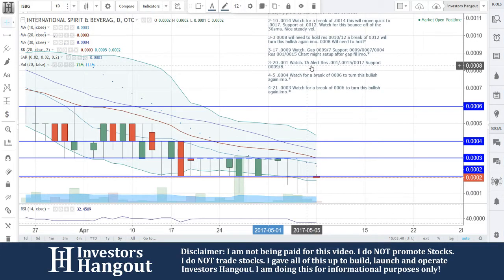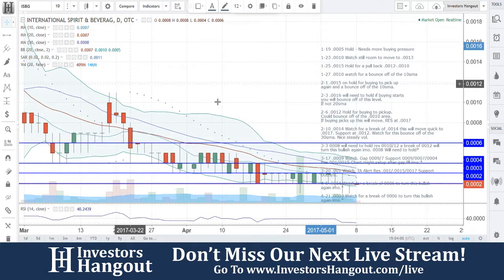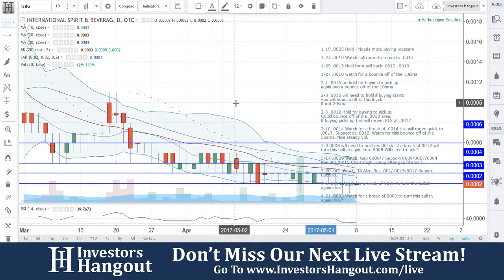ISBG — another one that we have not looked at here since April 21st. The last time that we went through this one together was going to be on March 20th. That's going to be quite a ways back here, but either way, I kind of want to talk about what happened here.